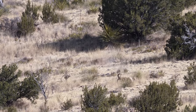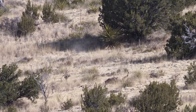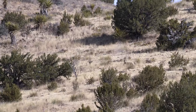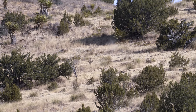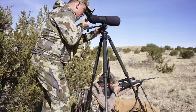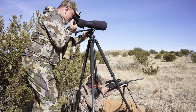Smashed him! Get ready — shoot again! I can't see it. It's all right, he's down, just be ready. You smashed him. 360 yards. The boy's ram is down. Dennis made a good shot.